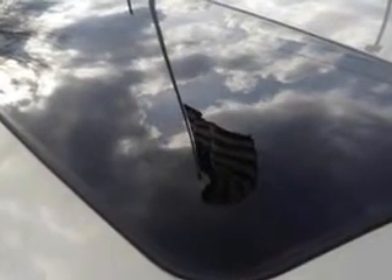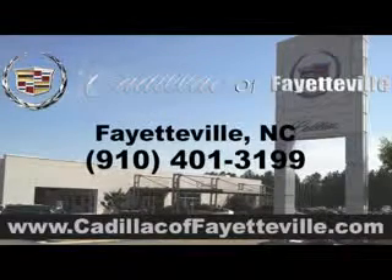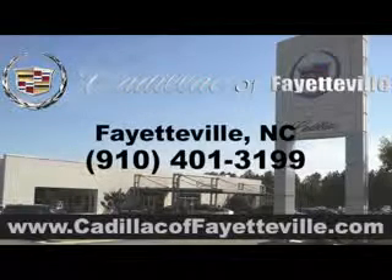See us at Cadillac of Fayetteville today. Stop in today or visit us 24/7 at cadillacoffayetteville.com. See us at Cadillac.com.